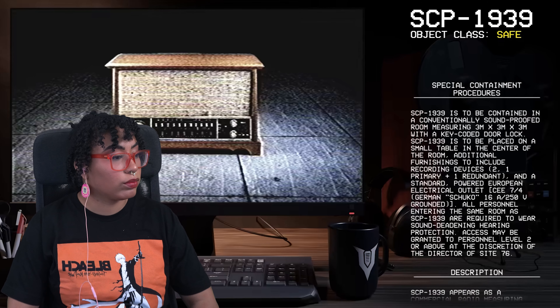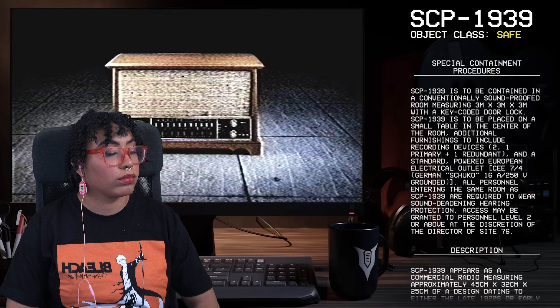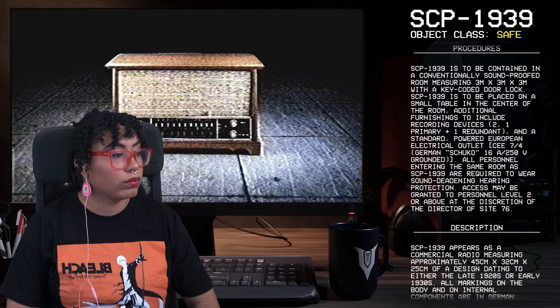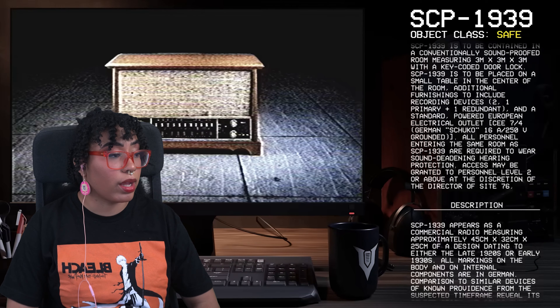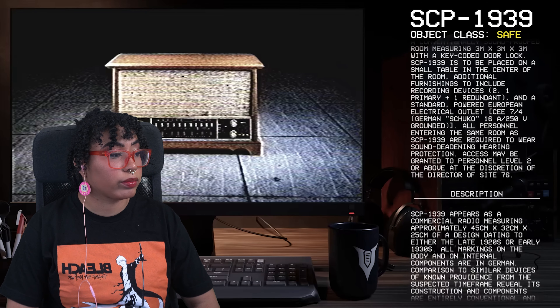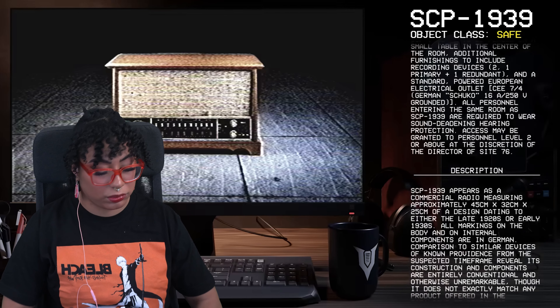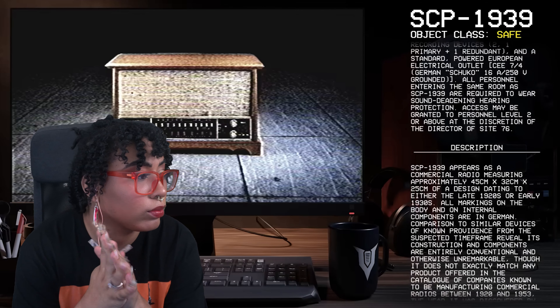SCP-1939 is to be placed on a small table in the center of the room. Additional furnishings to include recording devices — one primary and one redundant — and a standard powered European electrical outlet, CEE 7-4 German Schuko, 16 amp, 250 volt grounded. All personnel entering the same room as SCP-1939 are required to wear sound-deadening hearing protection. Access may be granted to personnel level 2 or above at the discretion of the director of Site 76. Nothing too crazy.